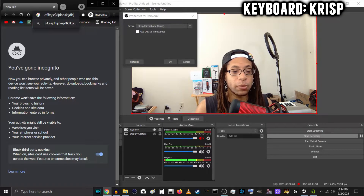Keyboard typing test, Crisp is enabled, typing on the laptop keyboard, and it is under the microphone right now. HyperX Quadcast, Crisp is enabled, typing on the keyboard, and this is what it sounds like.